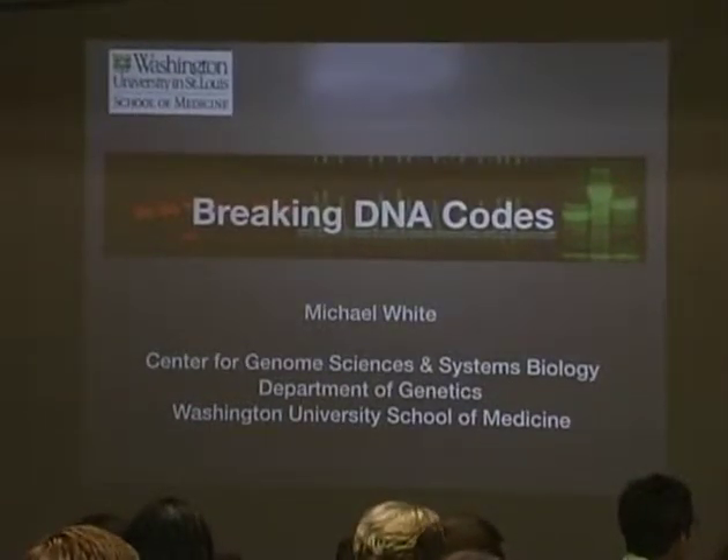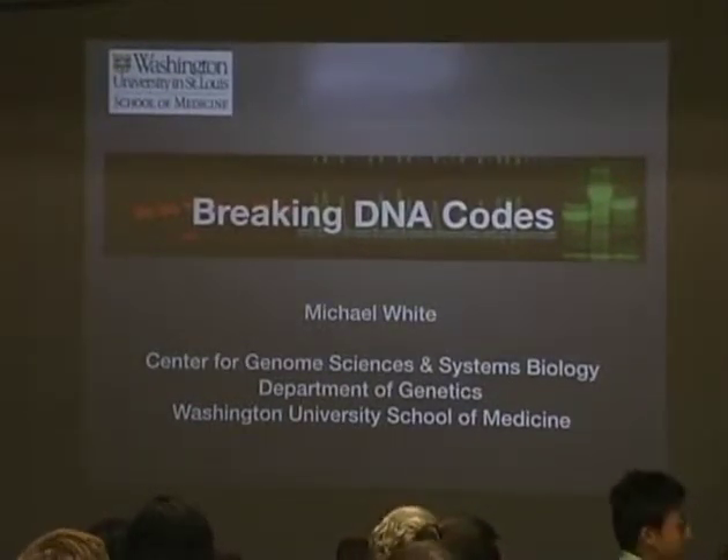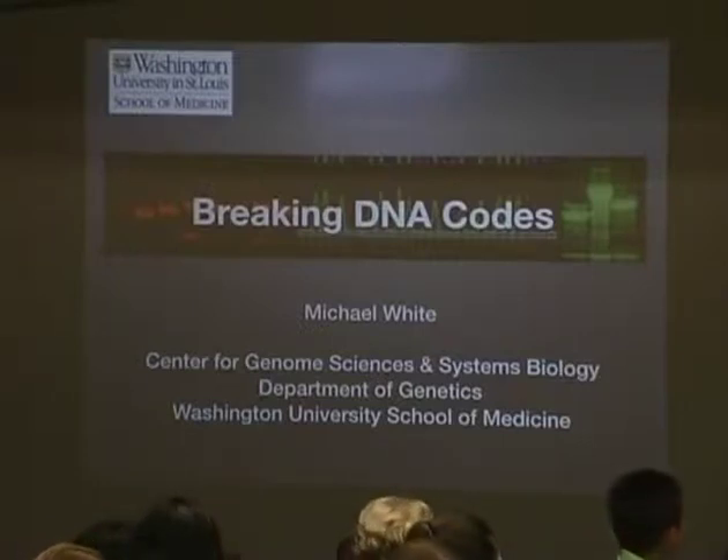Please resist talking with your neighbors out of respect for our speaker. At the end, please stay for a while if you have a question. Thank you very much for inviting me to explore DNA codes with you tonight. I'm very excited to share what I think is some of the most exciting research in science right now. Tonight we're going to practice thinking like scientists, just like you do at these science cafes.